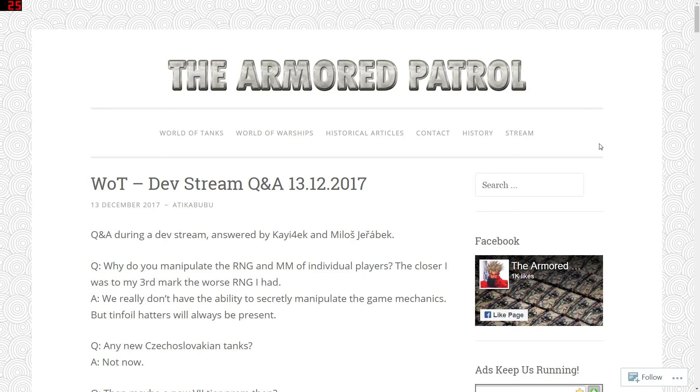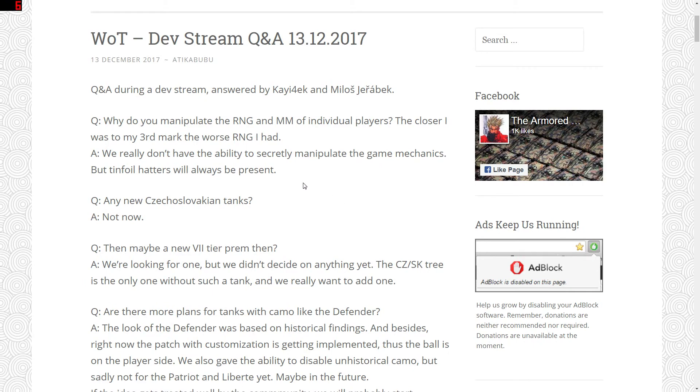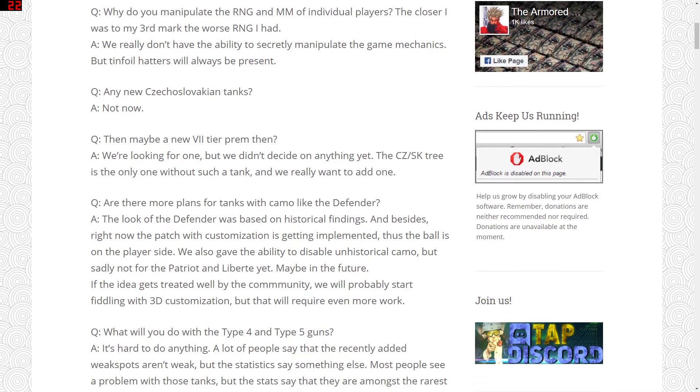Now for the Czech developer Q&A. On the question of whether Wargaming manipulates RNG and matchmaking for individual players — for instance, the closer you get to your third mark the worse the RNG gets — they replied they don't do that, and that 'tin foil hatters will always be present.' Why would they bother stopping people getting three marks of excellence? It makes no sense.